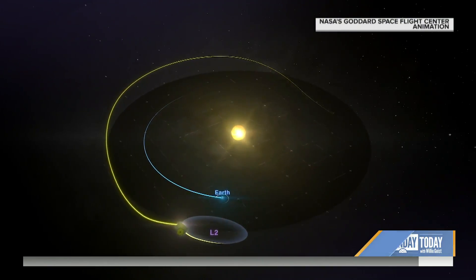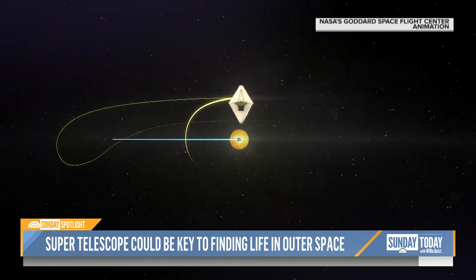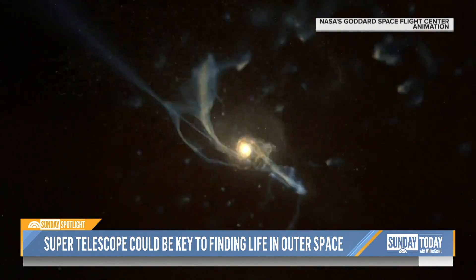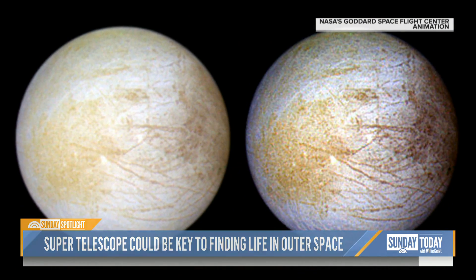There, with its back to Earth, it will scan the universe in one huge yearly circle. Hubble was built to see light the way you and I do. But the James Webb Telescope can also see infrared light — heat, basically — that our eyes can't detect.